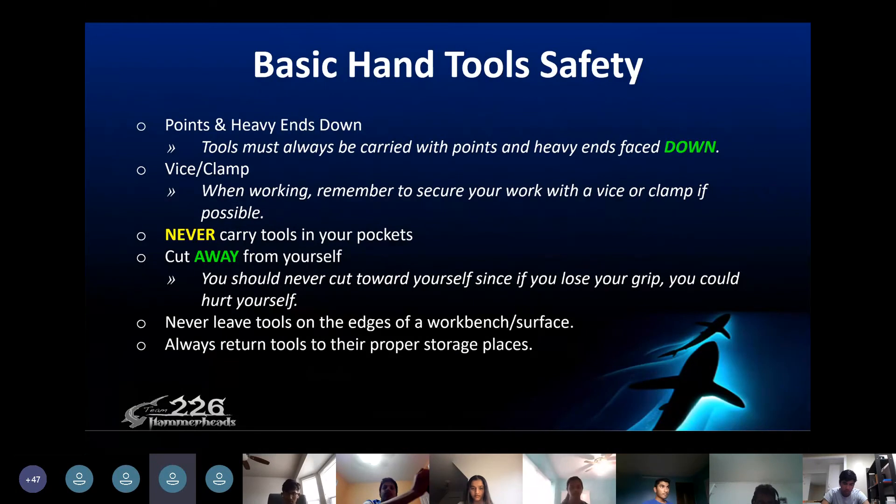When you're using tools, make sure they're always carried with the points and heavy ends facing down. When you're working, remember to secure your work with a vise or clamp if possible. Never carry your tools in your pocket and always cut away from yourself — never cut towards yourself since you could lose your grip and get hurt. Never leave tools on the edges of work benches or any surfaces, and always return tools to the proper storage places.